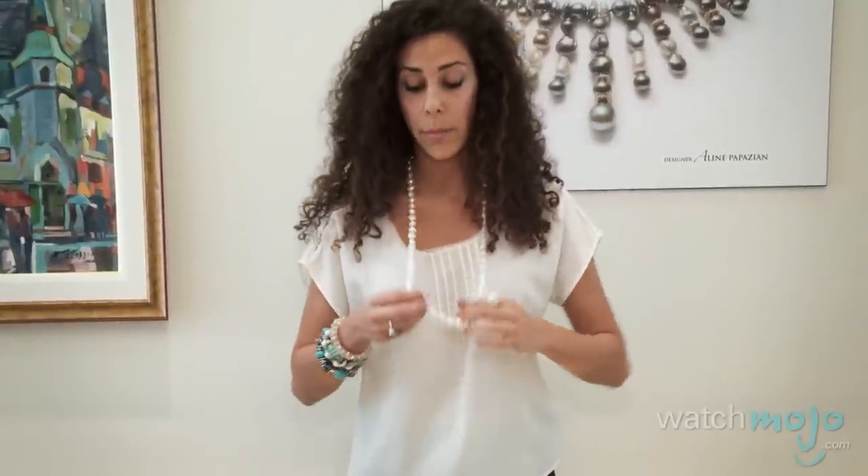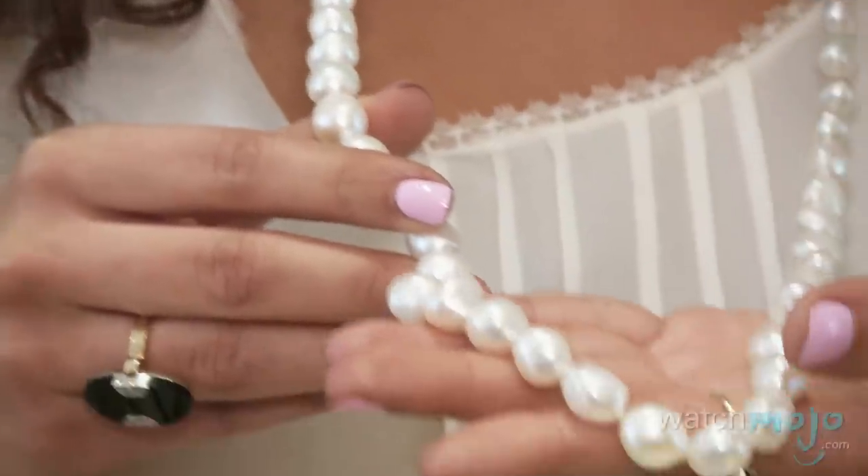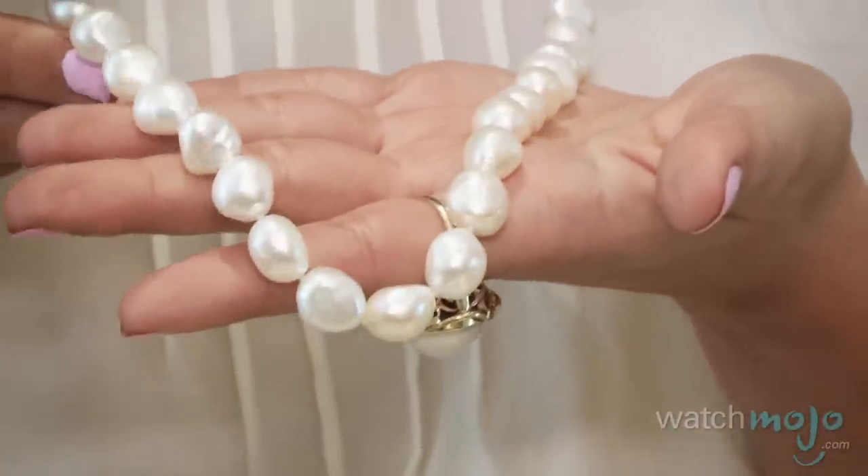Next we have the baroque pearl. These are more distorted and very irregular. What I'm wearing here is considered a freshwater baroque pearl. There's beauty to be seen in imperfection, and this is one of my favourite shapes to wear.